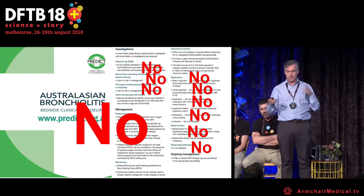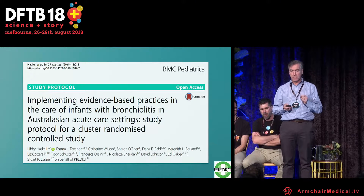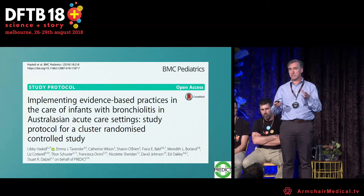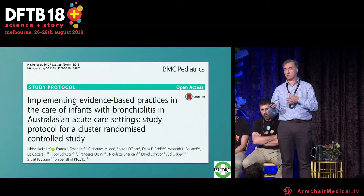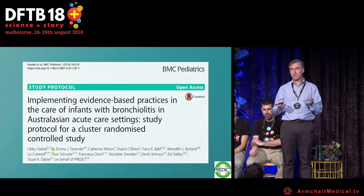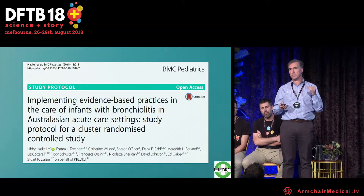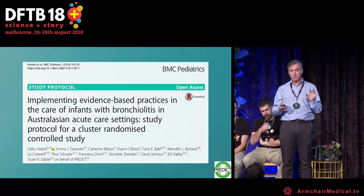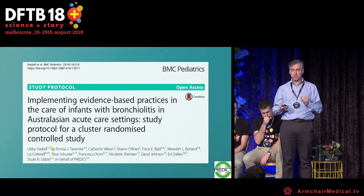The next step we are doing addresses the challenge of translating research into practice on the ground. This is a cluster randomized trial within the PREDICT network trying to change practice and reduce these therapies proven to be ineffective. We're focusing on five key ones, and the results of that study should be out soon.